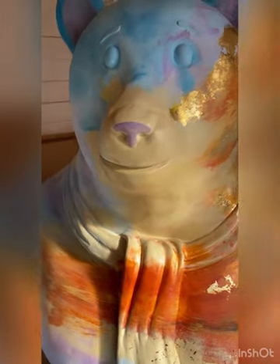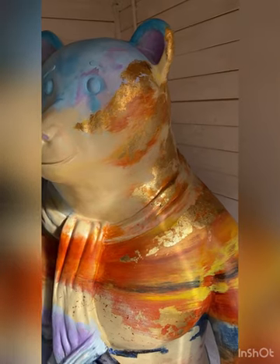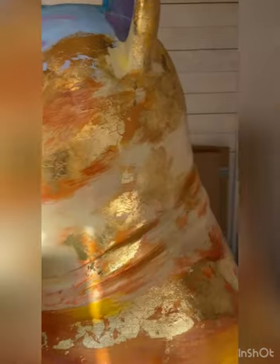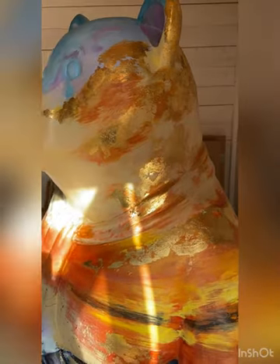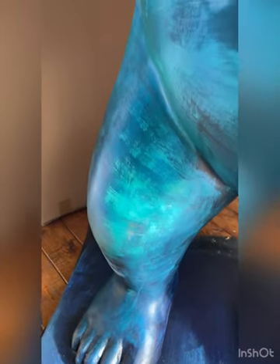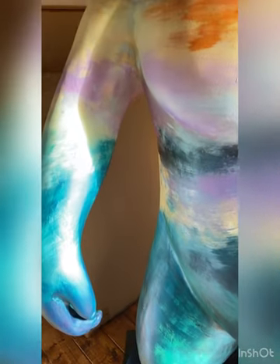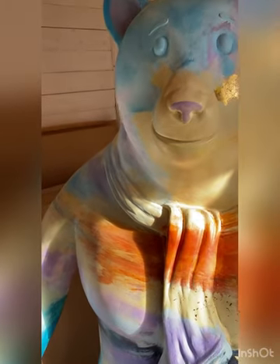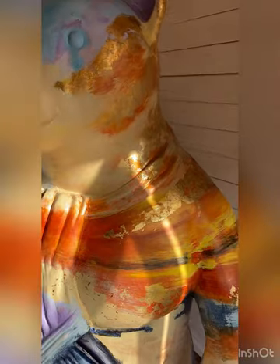Most of the underpainting is down and all of the gold leaf has been completely pressed in. It's all secure. Looking lovely in the sunlight. And there are some lovely turquoise blues at the base of the bear. I love that colour. The bear looks pretty happy with it too.